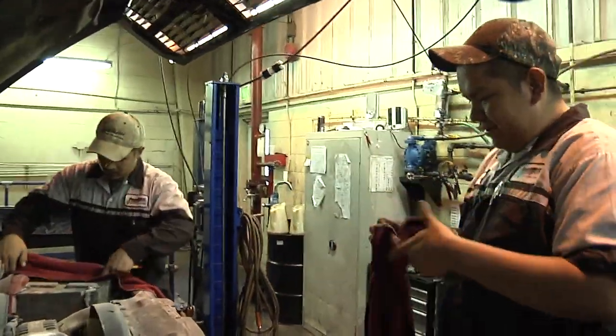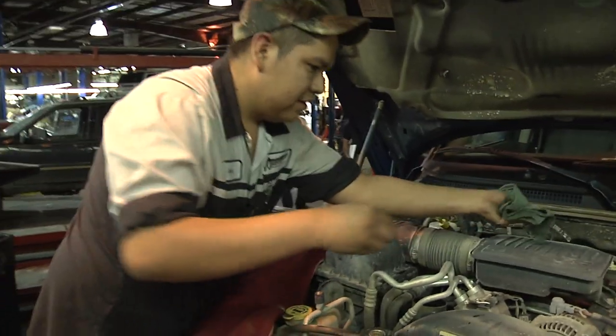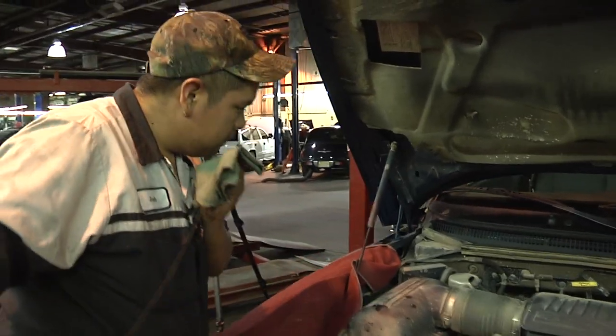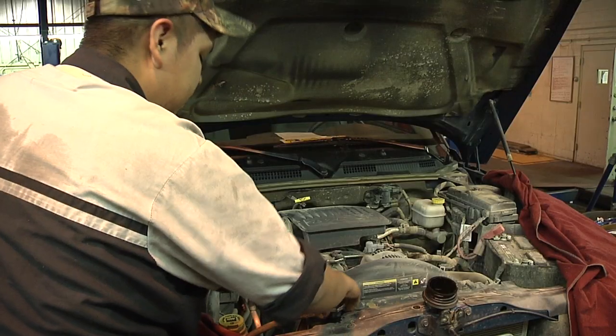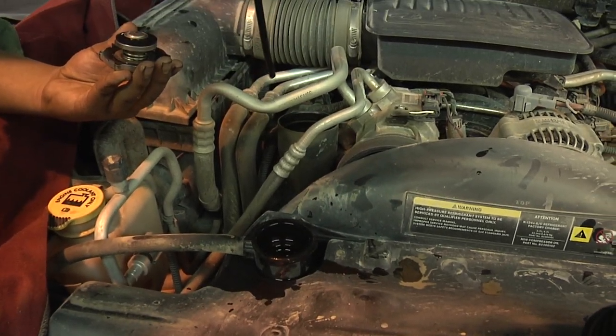A lot of the things that people ask us when they come into a dealership: when should I change my oil? Refer to your owner's manual is normally my first response. Your owner's manual will tell you when to change your oil, the type of oil to use, and a lot of the other questions that you may have.